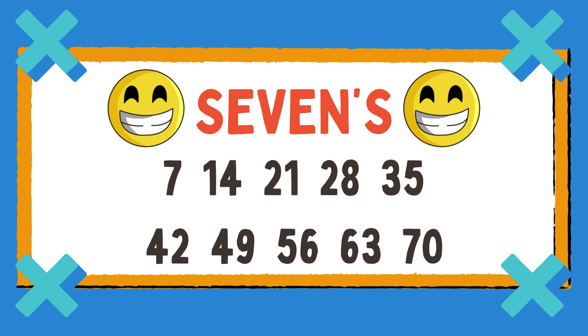7, 14, 21, 28, 35, 42, and 49, 56, and 63. And the last is 70. If you're happy and you know it, count by sevens.